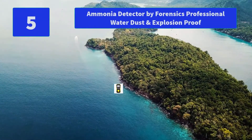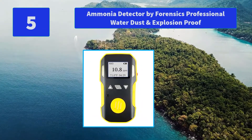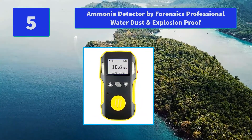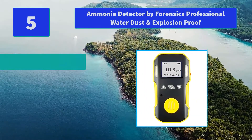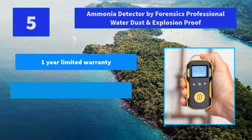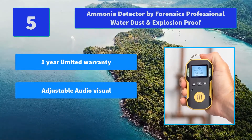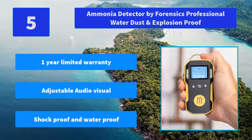Number 5: Ammonia Detector by Forensics — Professional Water, Dust and Explosion Proof. The most professional ammonia gas detector by Forensics uses Electrochemical Sensors and comes factory calibrated. Main Features: 1 Year Limited Warranty, Adjustable Audiovisual, Shock Proof and Water Proof.